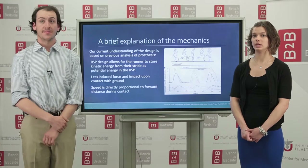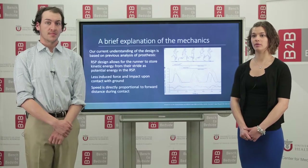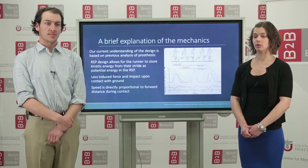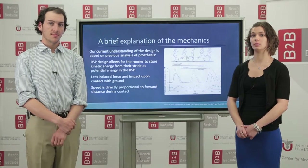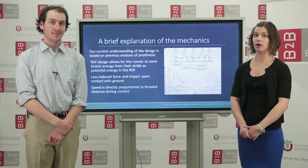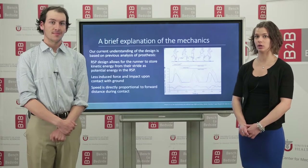Our mechanical understanding is based on research to see if Paralympian runners have an improved ability over able-body runners. The results show that this is true. As can be seen from the plots, the Paralympian runners experience less impact force than the able-body runners. This helps to prove our hypothesis that a compliant design will allow for less impact to the patient's underarm.